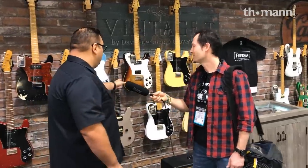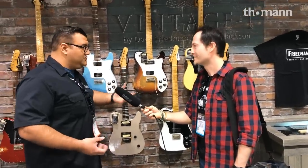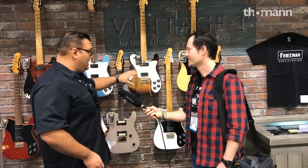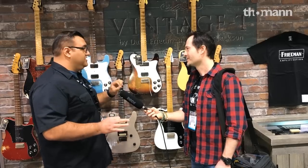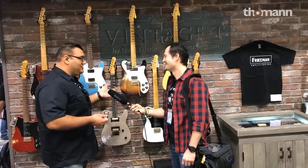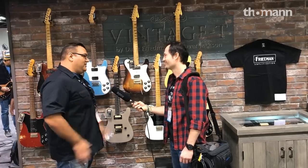Another model - we've been experimenting with some different pickup combinations. We wanted to go again with a more modern vintage type feel, so this one has a P90 pickup in it. Of course, all these pickups are actually Friedman Classic Series pickups, which we're going to be releasing very soon. So you can buy them aftermarket, and if you have a favorite guitar at home and you want to get the Friedman sound, just put the pickup in it and you're all set.